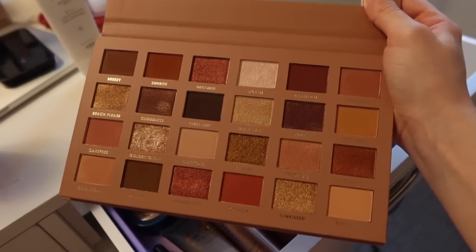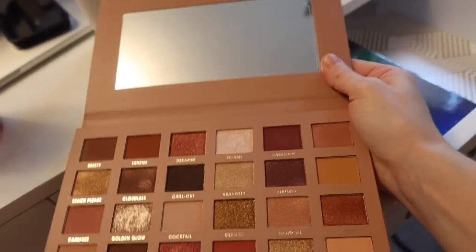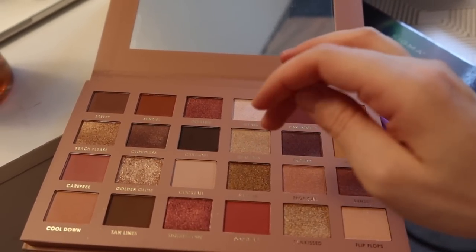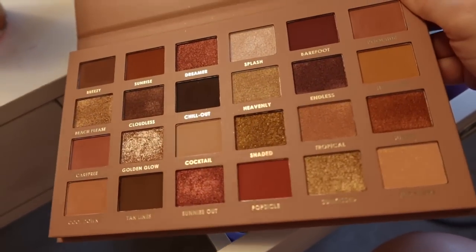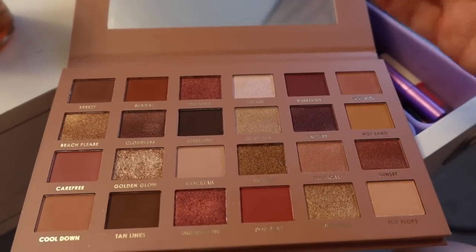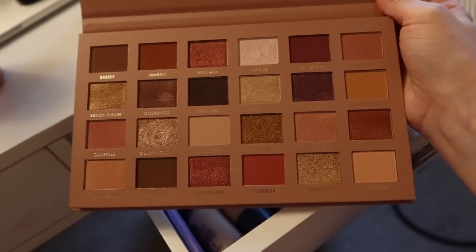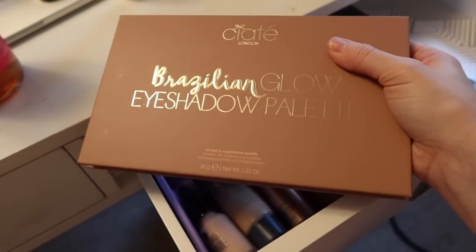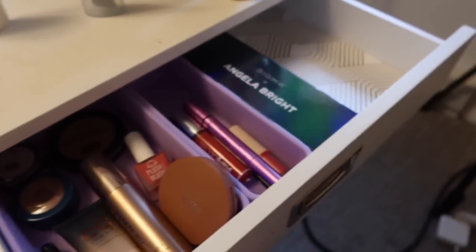I think this could have been condensed to maybe a 12-pan palette as opposed to 24-pan - it's just a little too big for my liking with too much repetition. The formula itself I don't find that impressive. The mattes are okay - some of them I really had to build up. The shimmers are almost like those kind of sticky shimmers that feel kind of moist but also hard-pressed at the same time. They look really pretty in the pan but I found them a little bit annoying to work with. So this palette is going to find a new home.